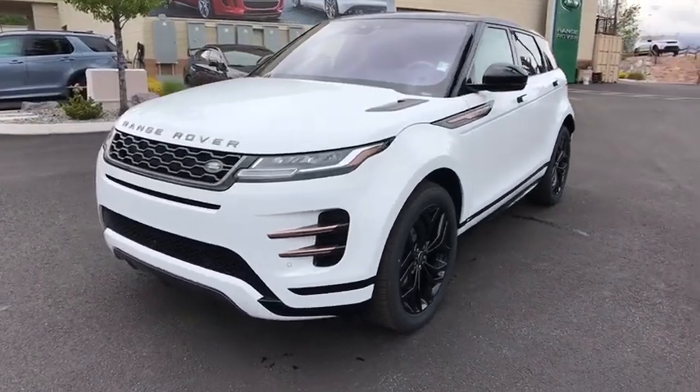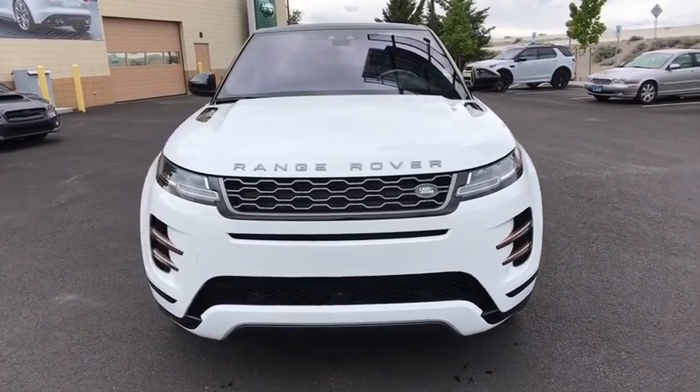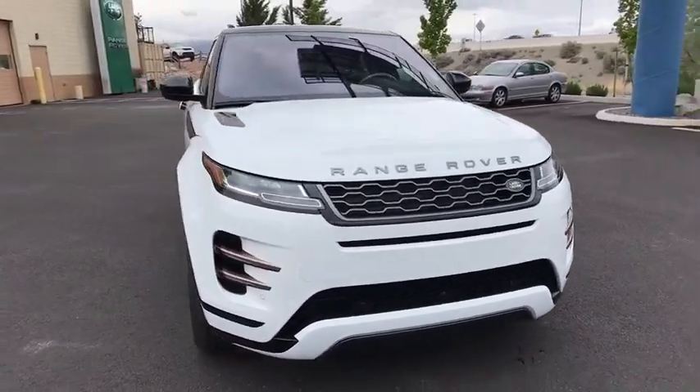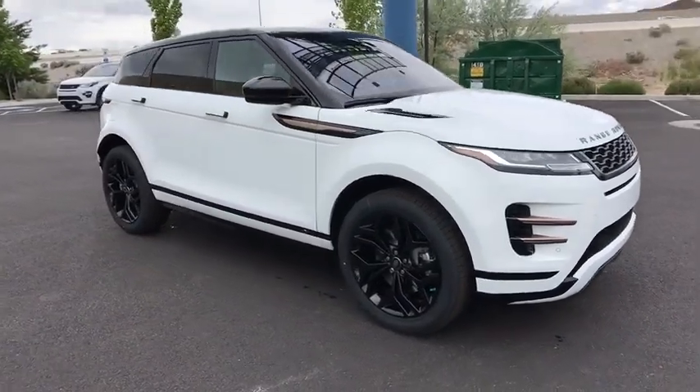The 2020 Land Rover Evoque. The Range Rover Evoque is the lightest and most fuel-efficient Range Rover to date, continuing our commitment to environmental sustainability. Here are some of this vehicle's great options.